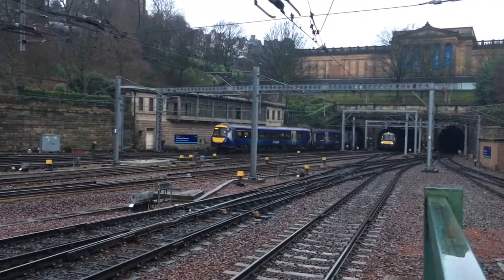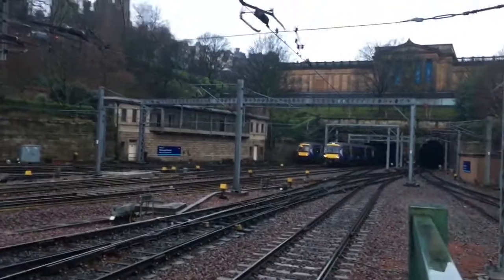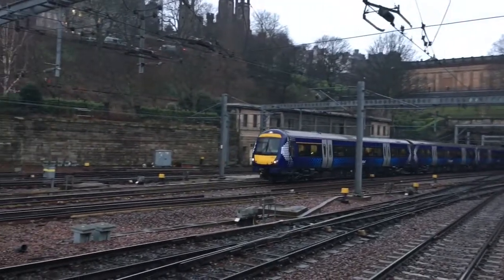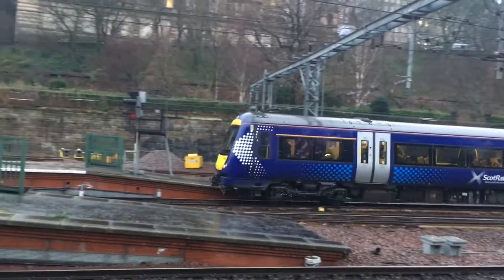And coming in is another 170 service terminating here. 1-7-0-4-2-1, no 4-1-2, terminating here from Dundee.